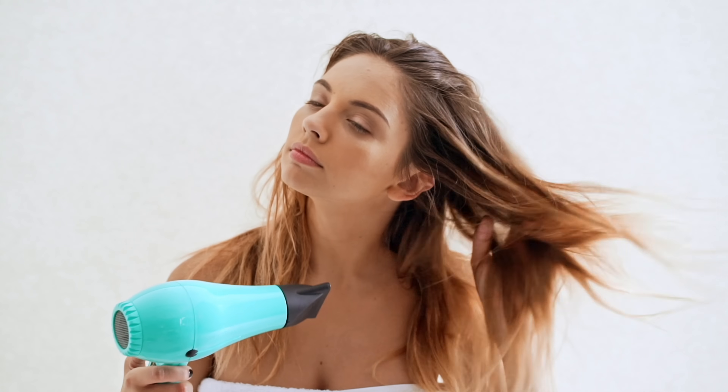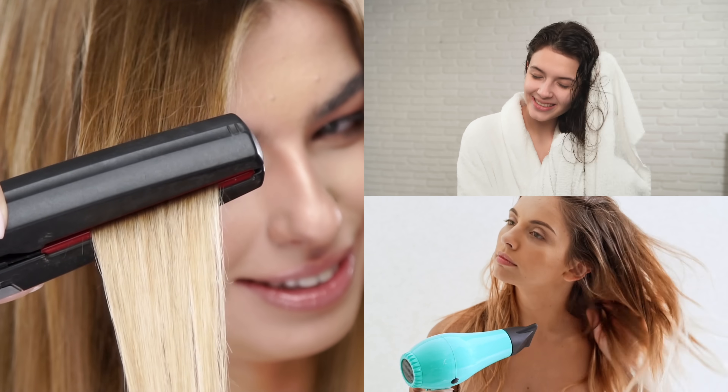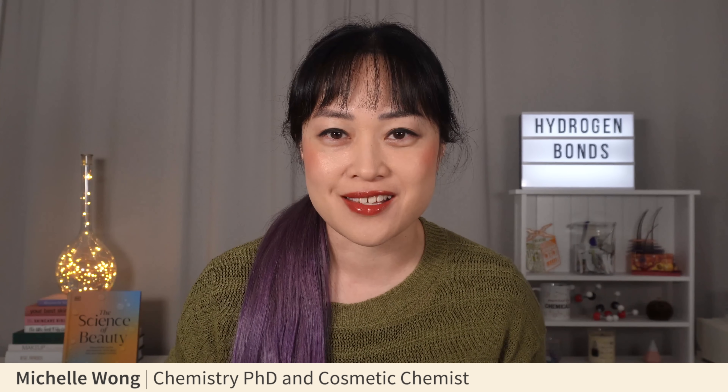What's the best way to dry your hair according to science? Is it hair dryers, hair straighteners, towels, or just leaving it to dry naturally? I'm Michelle, a chemistry PhD and cosmetic chemist, and as someone with fragile, expensively damaged hair who tries a lot of hair products, I have a special interest in this. Here's the science of drying your hair.